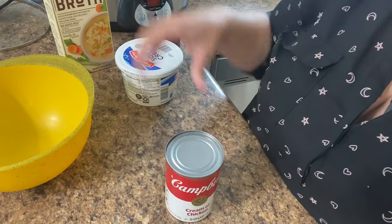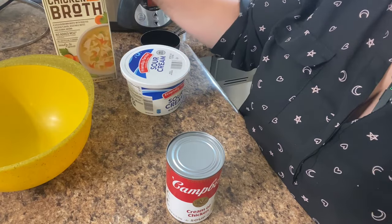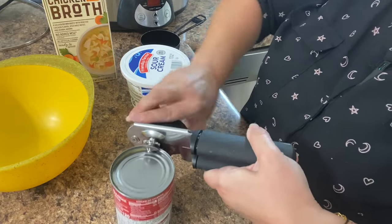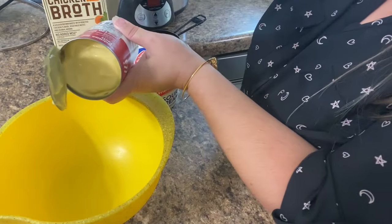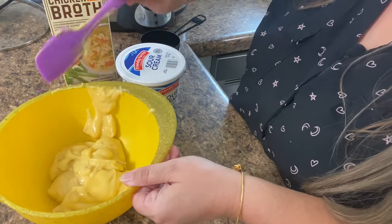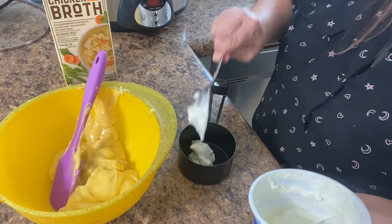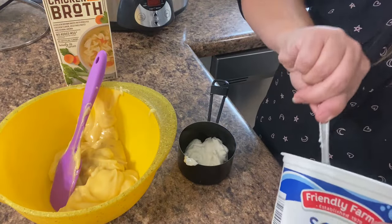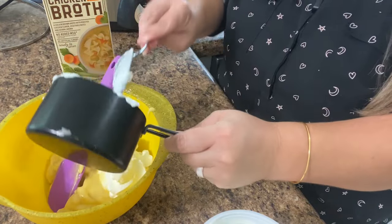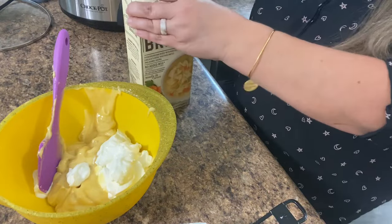Now we're going to prepare the cream sauce that's going to go on top. This recipe calls for one can of cream of chicken soup, three-fourths cup of sour cream, and one-third cup of chicken broth. I had some chicken broth left over from the chili I made yesterday — we tend to use a lot of chicken broth in our house. I'm actually going to eyeball the measurements: three-fourths cup of sour cream, which is probably the rest of my container — that's about right — and then one-third cup of chicken broth.